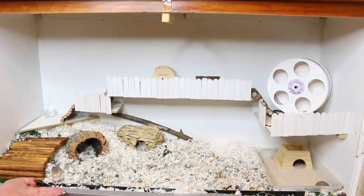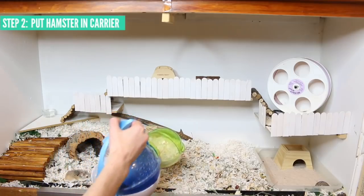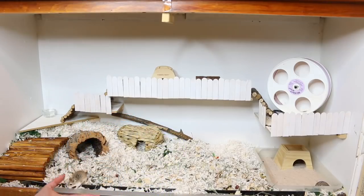And usually Tater Tot will wake up. She always wakes up when I'm doing something with her cage so I put her in her travel carrier so that I can work on her cage without having to worry about her falling out.